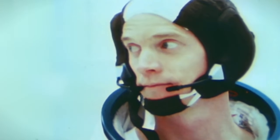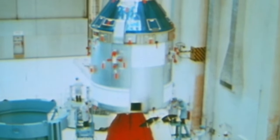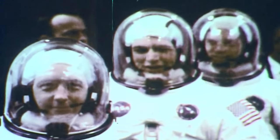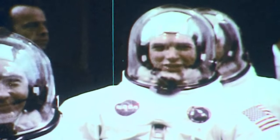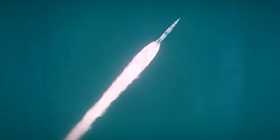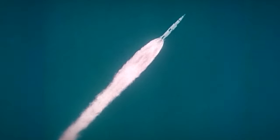Just two months later, Russell Schweickart, Dave Scott and Commander Jim McDivitt were preparing for the next Apollo mission. Apollo 9 would be the first test of the complete Apollo system. Until now, the lunar module had made only one flight when it was tested without a crew. This would be the first time two spacecraft had been launched together, and like all Apollo missions, it would be far more complex than the mission that had preceded it. A February launch had been delayed to March 3, 1969, to allow the crew to recover from a virus they had contracted.